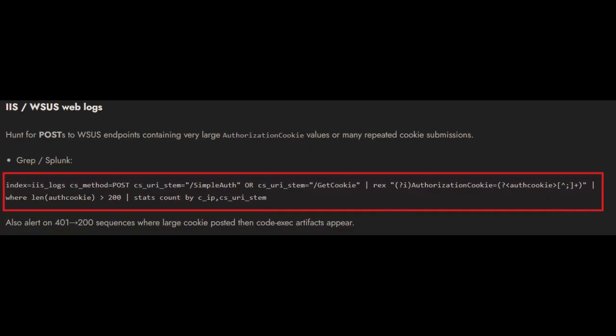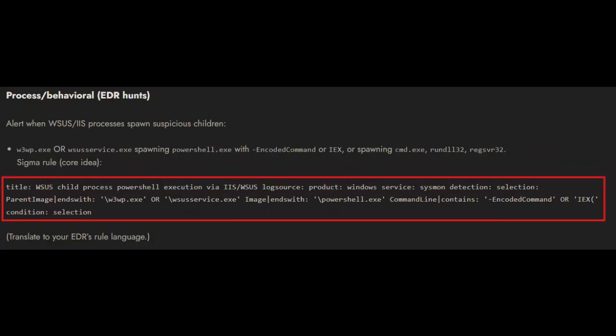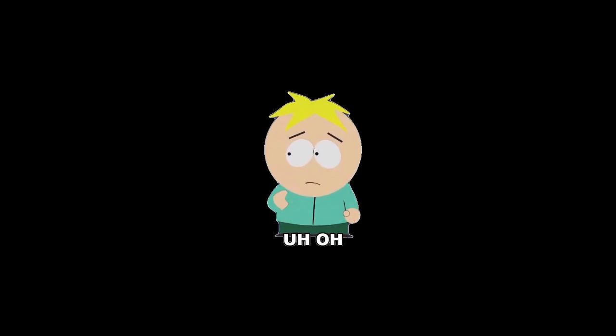Step three: hunt for signs of compromise or indicators of compromise. Check your IIS logs for large or unusual authorization cookie values — these are the malicious payloads to look for. Also look for W3WP.exe or the WSUS service executable spawning PowerShell or CMD, as that is unusual. Scan for scheduled tasks or services created by those processes, since hackers use them for persistence. Monitor outbound connections from WSUS to unknown IPs or non-domain destinations — that's often your first sign something is wrong.